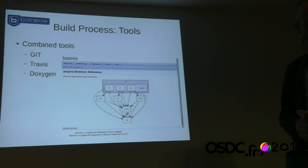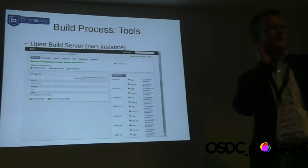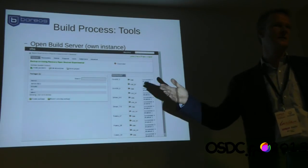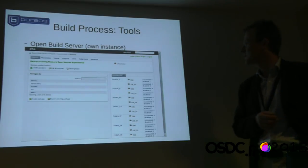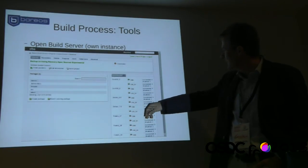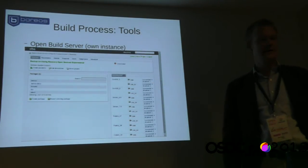Most of you might have heard of Doxygen — it creates documentation from source code automatically. This is generated automatically as well. What you see here is a screenshot from the OpenBuild server. You can use the OpenBuild servers provided by SUSE — just create an account and start building packages for any distribution they support. We chose to install our own OpenBuild server to be independent from load. This shows distributions supported: CentOS, Debian in 32 and 64 bits, and the build status showing packages succeeded.